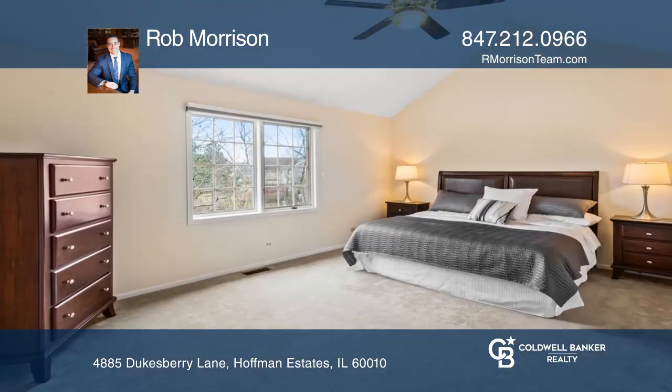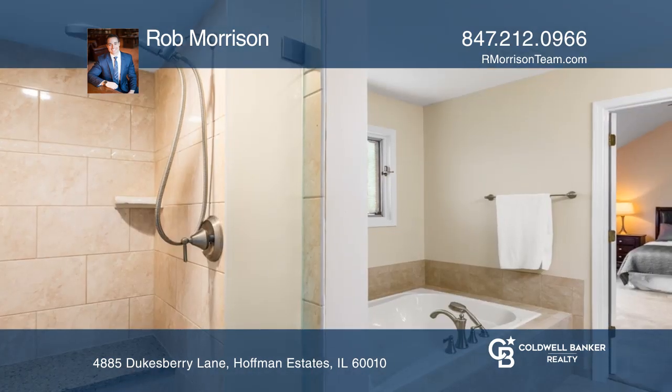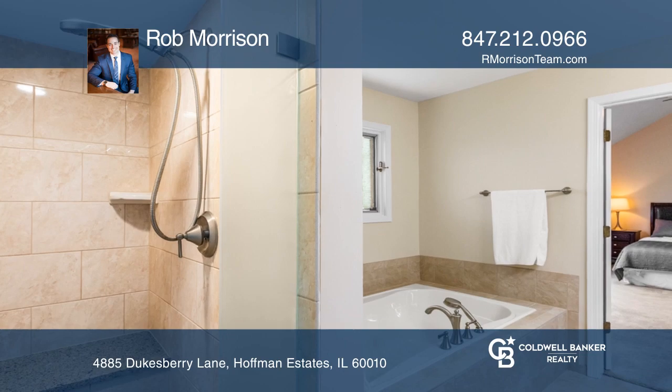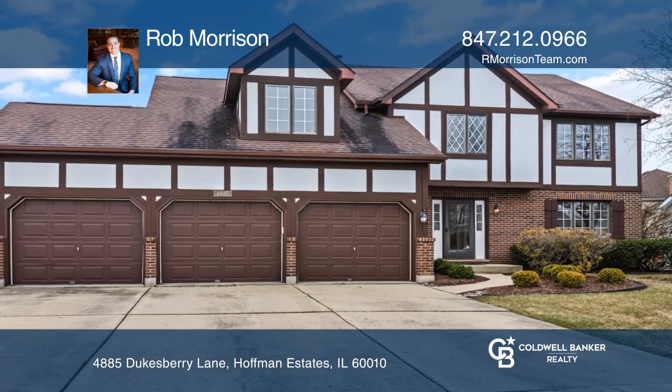All overlooking a vaulted family room with a brick fireplace. This home offers four bedrooms, two and a half bathrooms, and an impressive vaulted master suite with a walk-in closet and a new master bath.